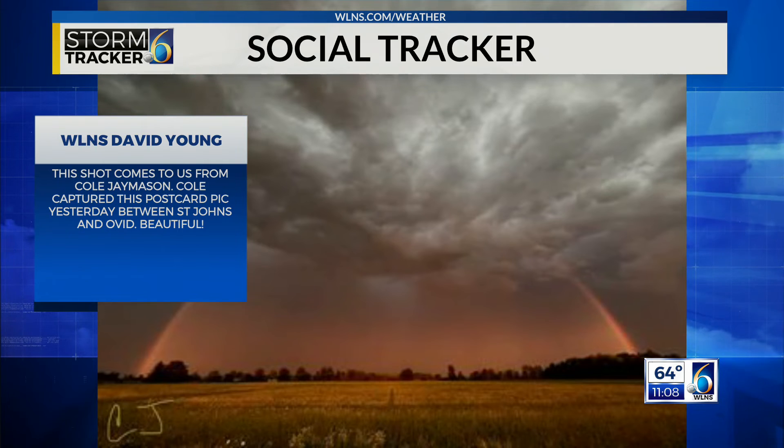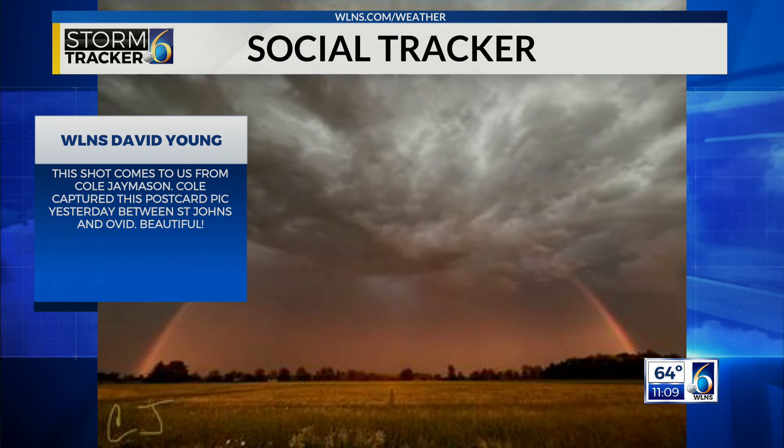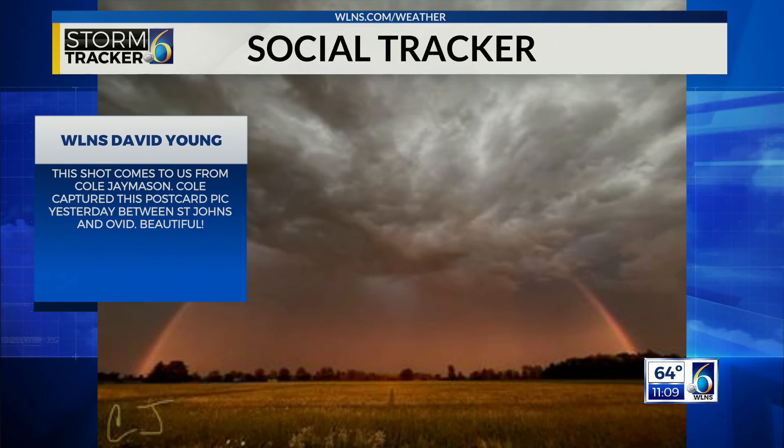But this was my favorite shot of the day — this is postcard material. A wonderful shot as the storms were passing through. This is from Cole, and Cole said he captured this between St. John's and Oldwood. A fantastic shot. Satellite ray.